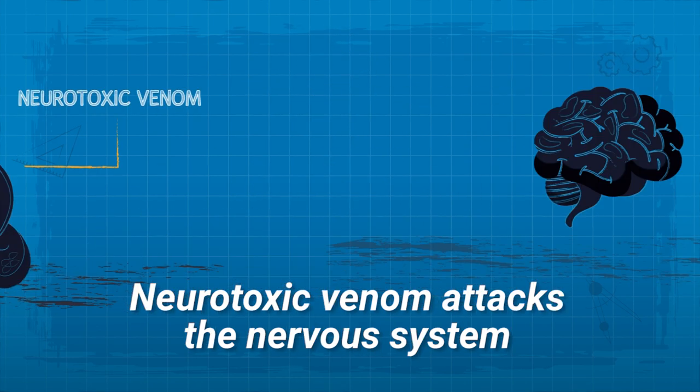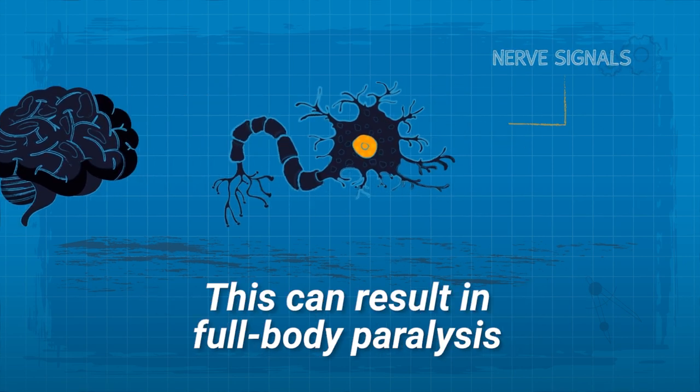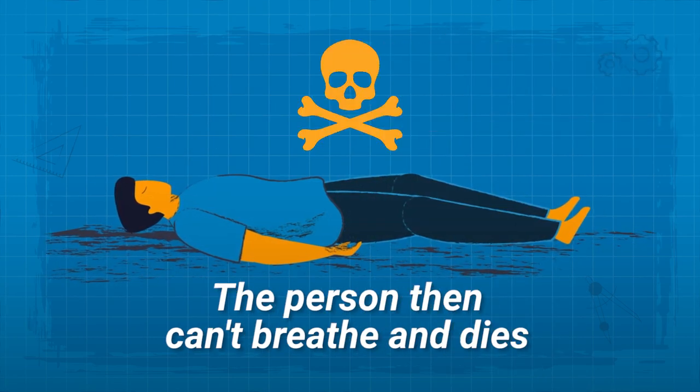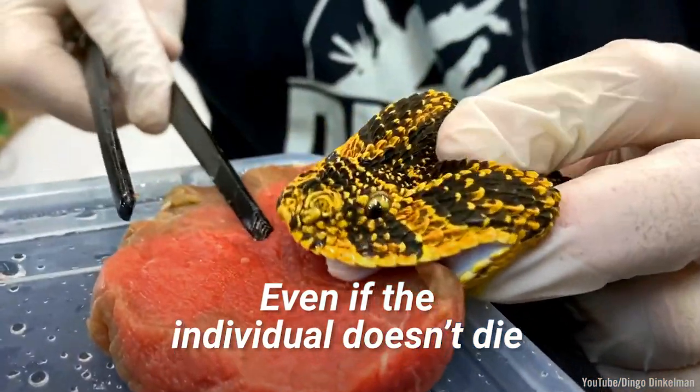Neurotoxic venom attacks the nervous system and stops nerve signals from getting through to the muscles. This can result in full body paralysis that, if untreated, leads to paralysis of the diaphragm. The person then can't breathe and dies.